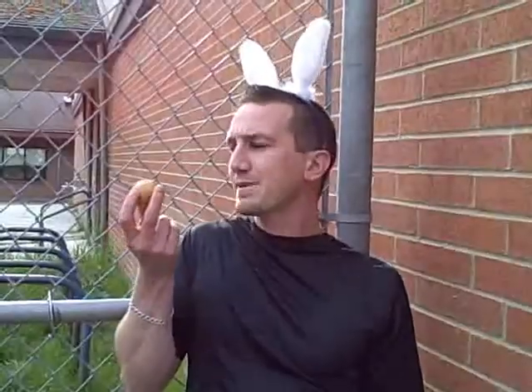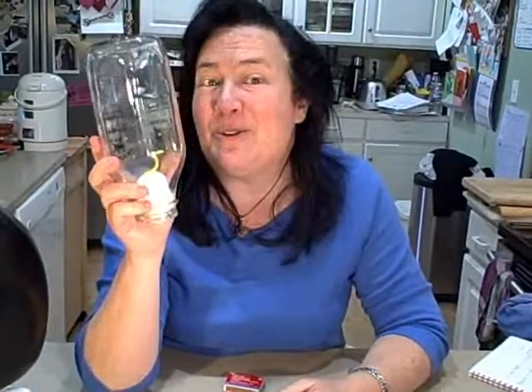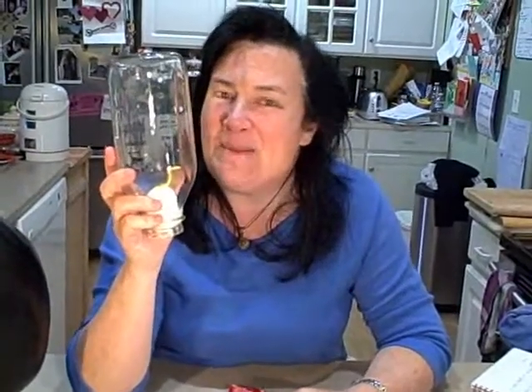Try it at home and check out my blog — I've got some other cool egg-speriments. Thanks for joining me on Tabletop Science. I'm Lynn Brunel. See you next time.